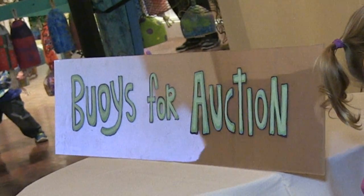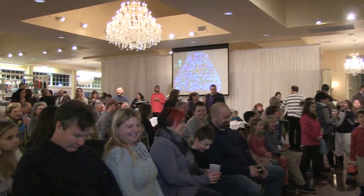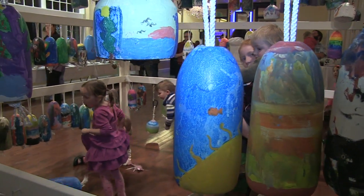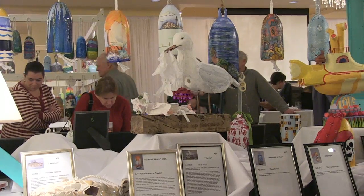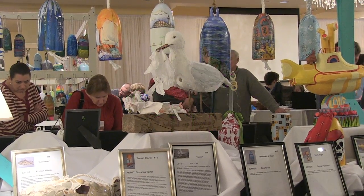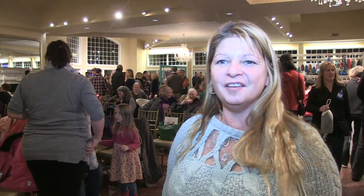You can hear me say, I love Art Haven! Hey, here we are at the cruise port for the Art Haven buoy auction. It's one of my favorite events. I come every year. It's great.